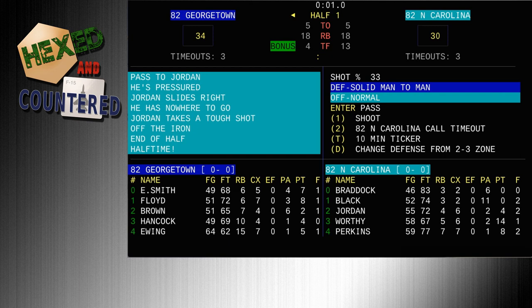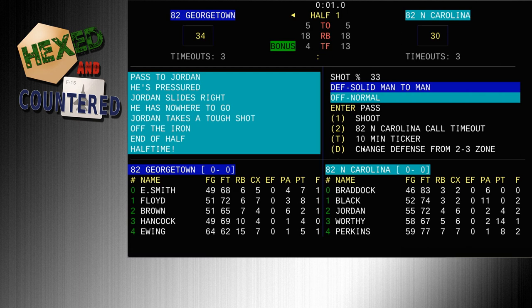We just hit halftime — it's 34 to 30 Georgetown. Georgetown box score: Ewing played 15 and a half minutes, two for five from the field, one for one from the line, three rebounds, five points, one foul, one assist, one block. The leading scorer is Sleepy Floyd — three of eight from the field but only played six and a half minutes. He's got eight points. Georgetown is shooting 48% from the field and 55% from the line.